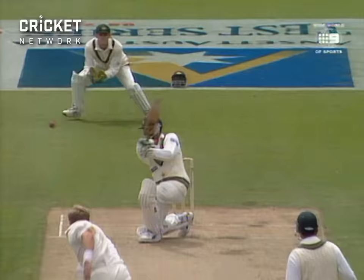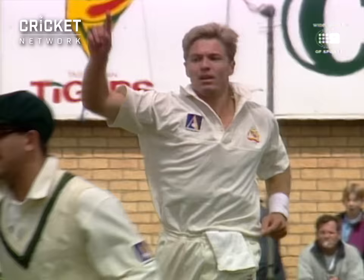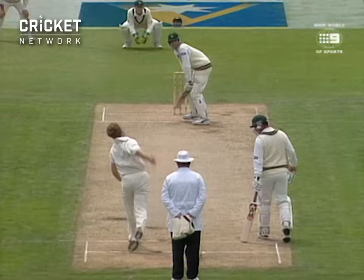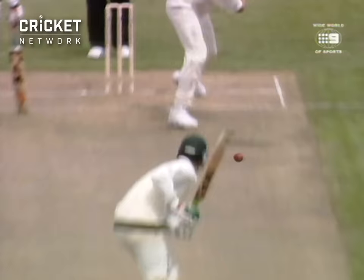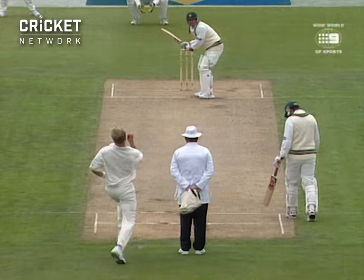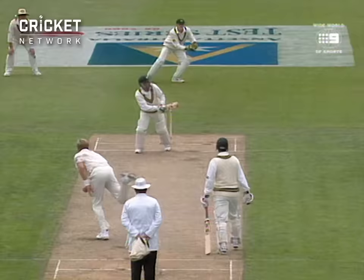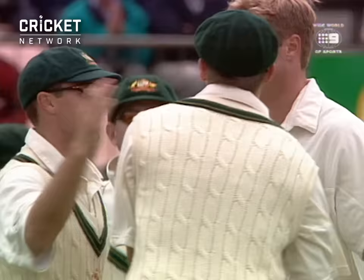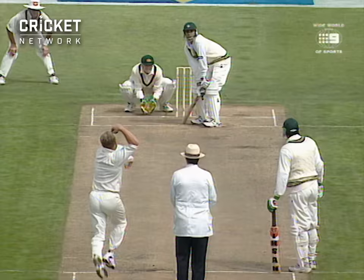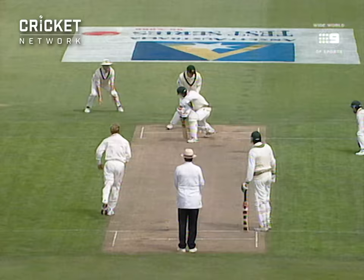Well, it takes great things to make great partnerships. And edged — well taken. So Scott Muller coming back into the attack has got the breakthrough, with Adam Gilchrist taking a magnificent diving catch. Tremendous catch from Adam Gilchrist. And that's going straight to mid-on. Moen Khan has got a leading edge, and a dolly catch to Glenn McGrath at mid-on.